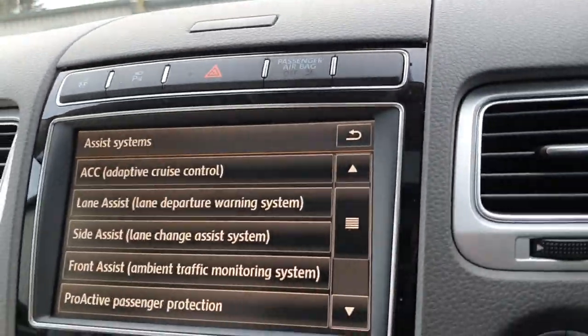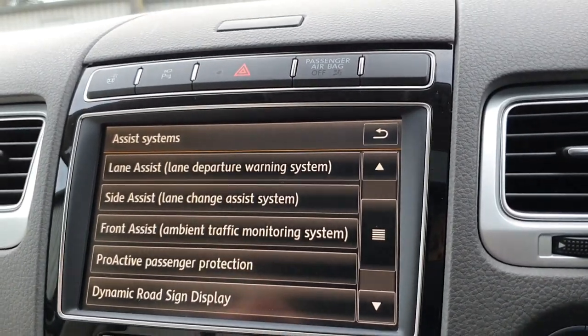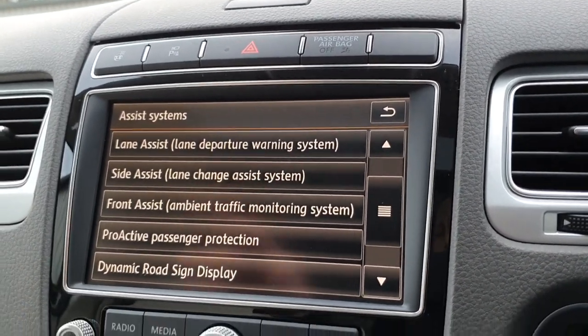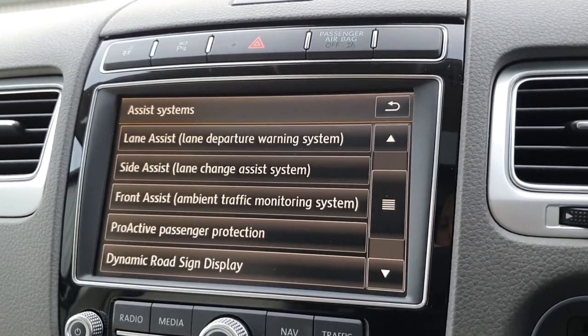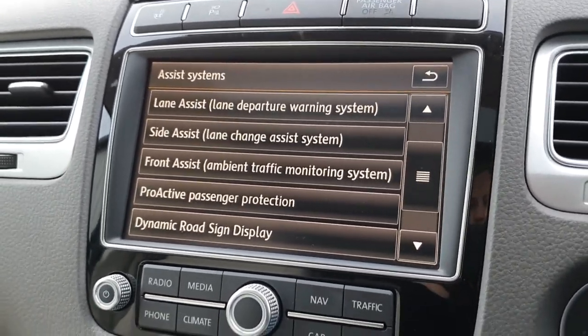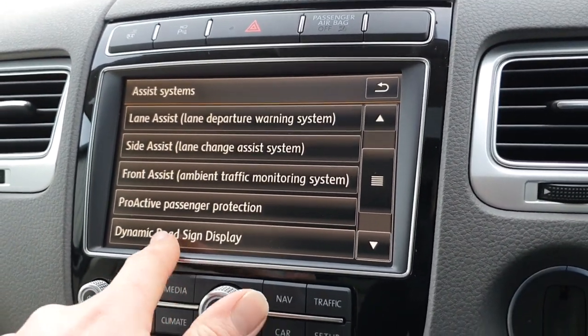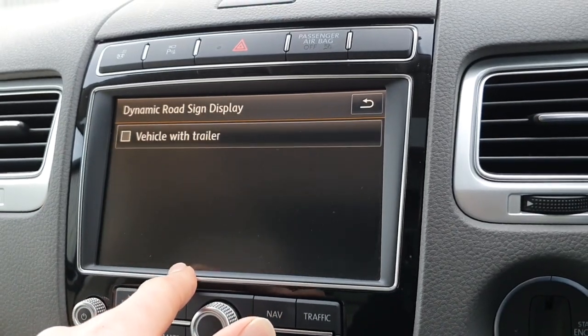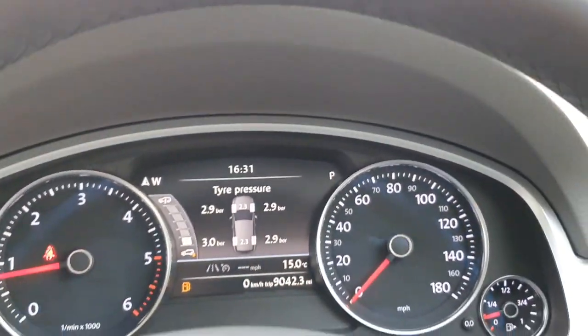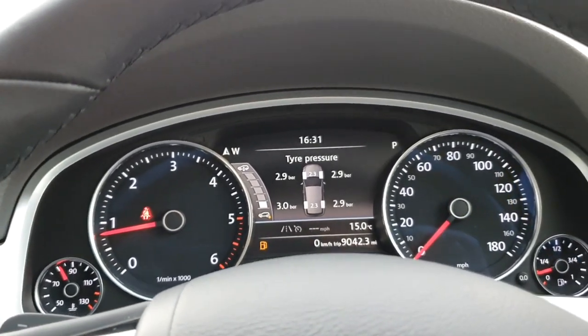Because of the adaptive cruise control with all of the sensors on the front, it will actually warn you of an impending accident and will also apply the brakes for you if it thinks you're about to run somebody over - very handy and safe for people inside and outside of the car. We also have dynamic road sign display which will come up on screen and tell you what the current speed limit is.